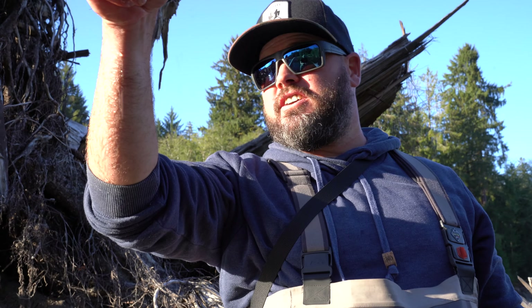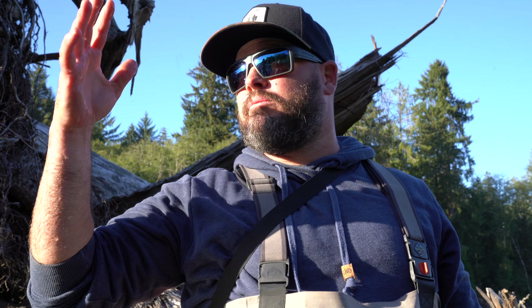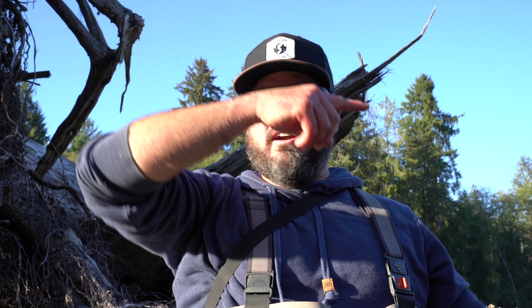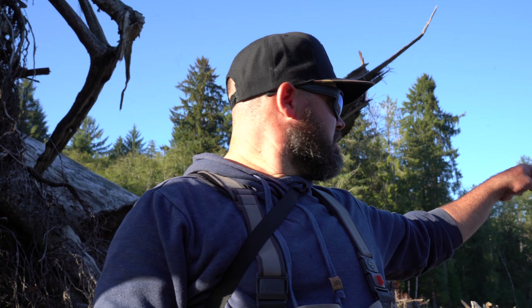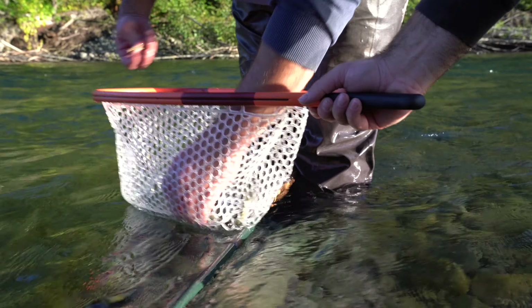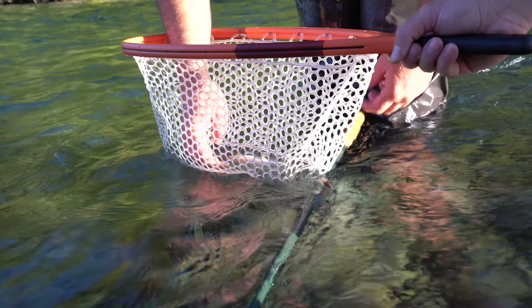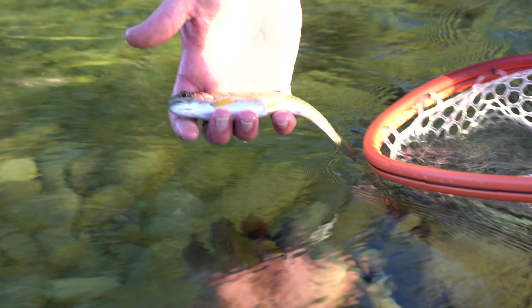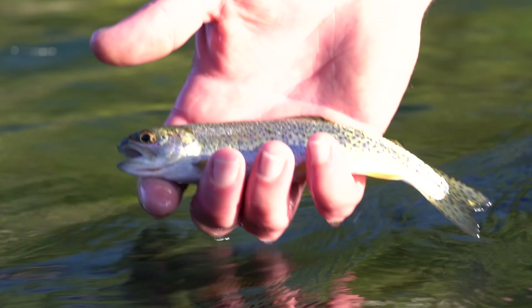Lars and I are standing here fishing and we see this crazy-looking bug with these long legs — never seen any aquatic insect like it before. It lands on the water with its legs sitting on the surface and its body up off the water. We're watching it, like 'something eat it, something eat it' — and sure enough, something ate it. Then we moved up and caught a few right here. Another little cutty — a solid five inches — with those little orange fins. It's probably a resident fish; he doesn't look like he'd make it in the ocean.